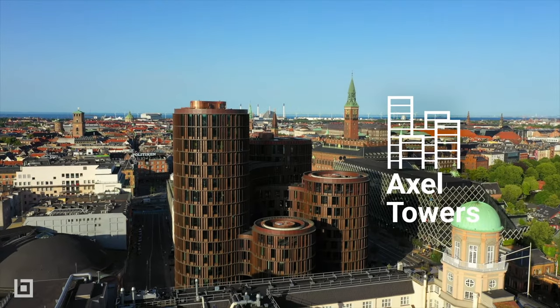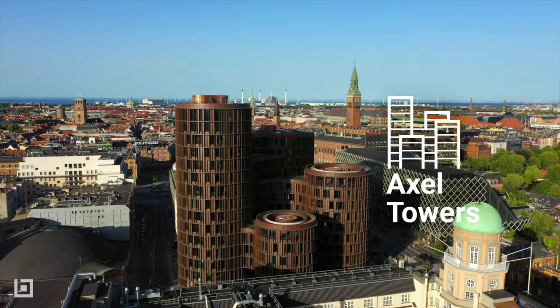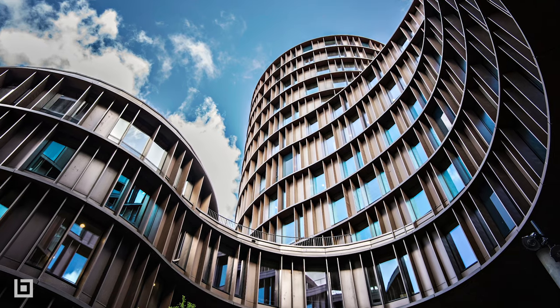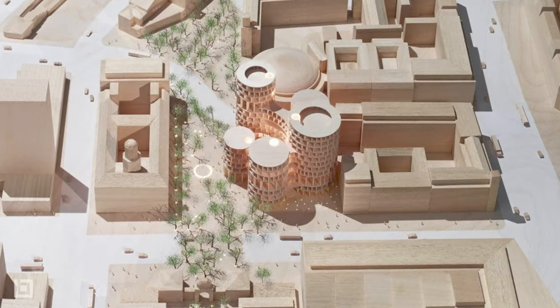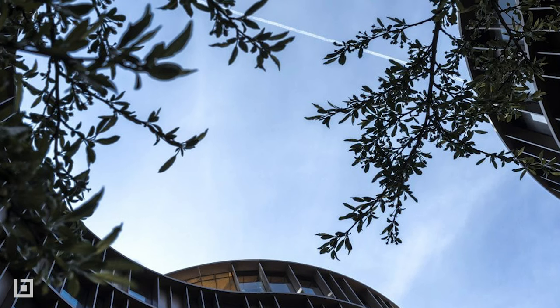Now we move from an old-age brick tower to the ultra-contemporary Axel Towers, recently completed by Lundgaard and Tharnberg. The seven-year project houses co-working spaces with ground-level shops, restaurants, and a raised garden open to the public.